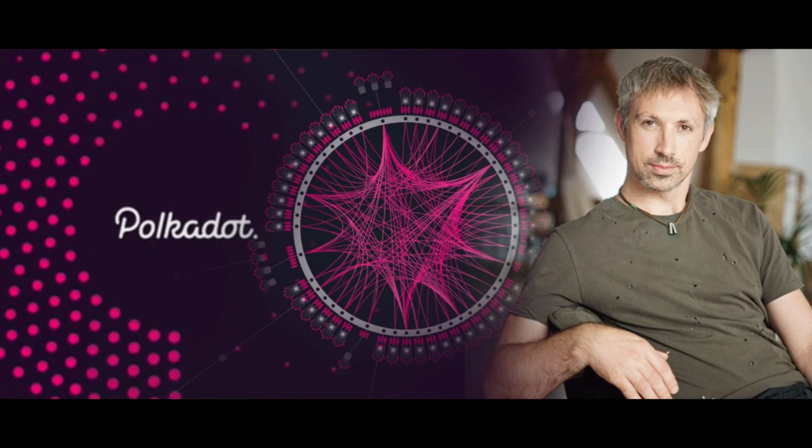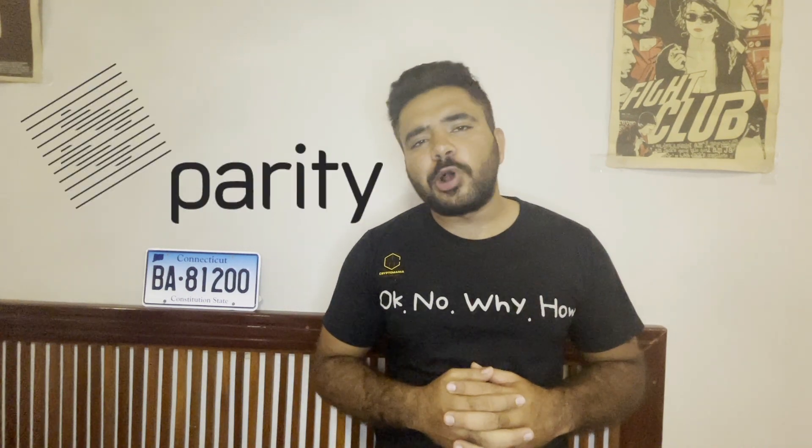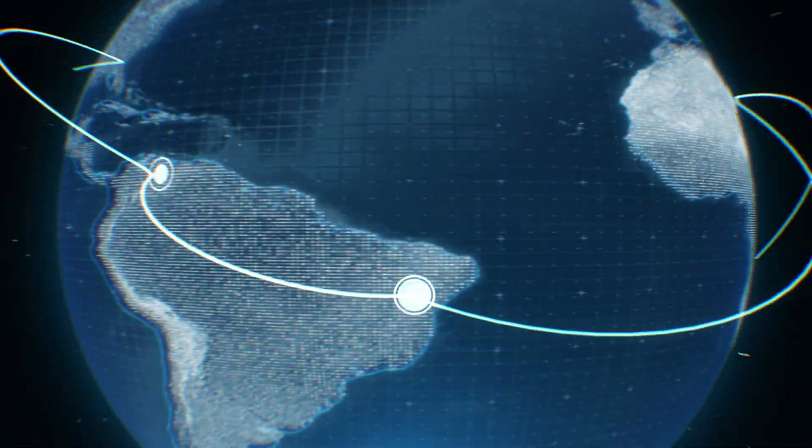Polkadot was founded by Gavin Wood, who is also the co-founder of Ethereum and coded the first Ethereum smart contract back in 2017. Polkadot was developed by Parity Technologies, an IT company based in London, UK. Polkadot development is under Web3 Foundation, an NGO based in Switzerland that issues grants for upcoming Polkadot projects. Polkadot is a smart contract crypto that uses a proof-of-stake mechanism called nominated proof-of-stake, which can handle up to 1,000 transactions per second.